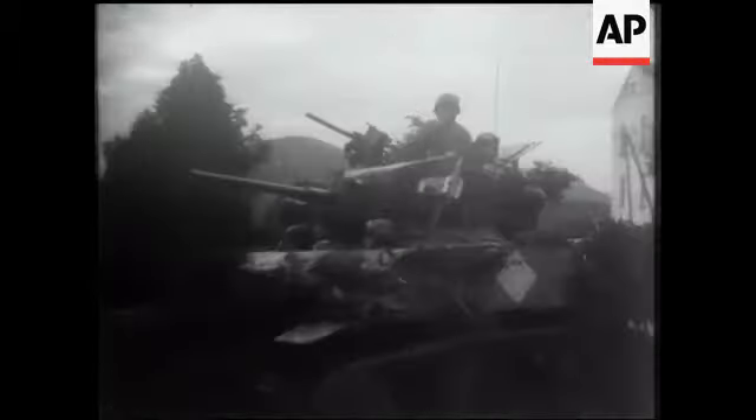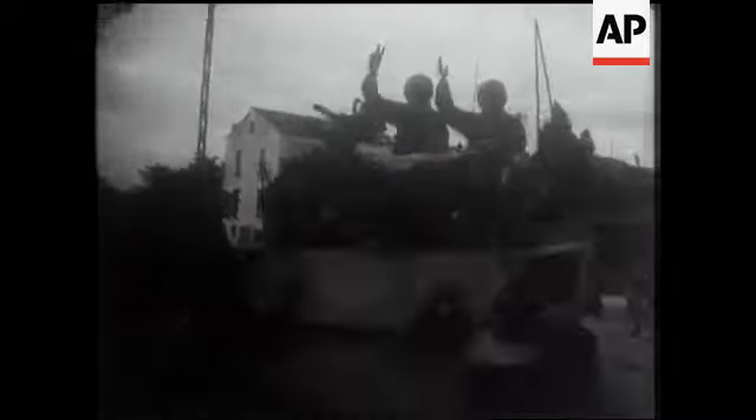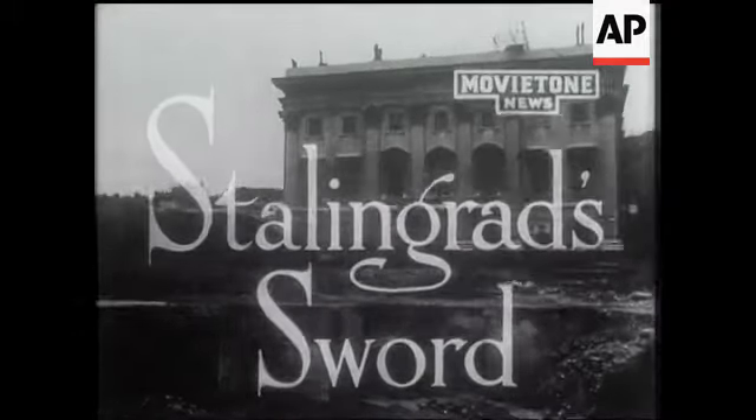Tunis, Corsica, Nice used to be the Italian cry at one time. Well, the Allies have taken Tunis and Corsica and are well on the way to Nice. Among the ruins of the city of...